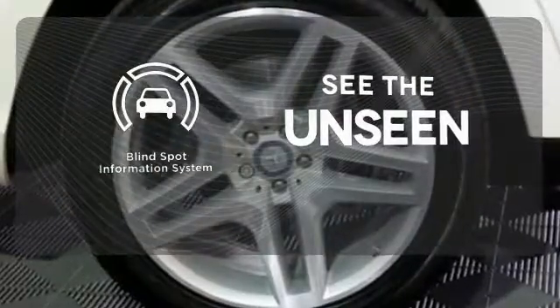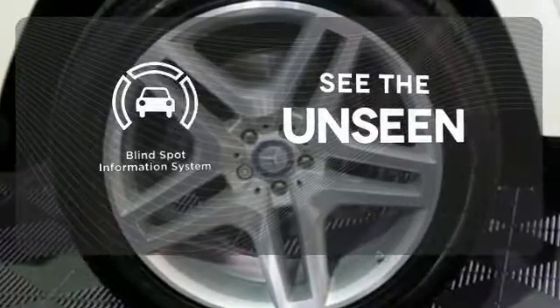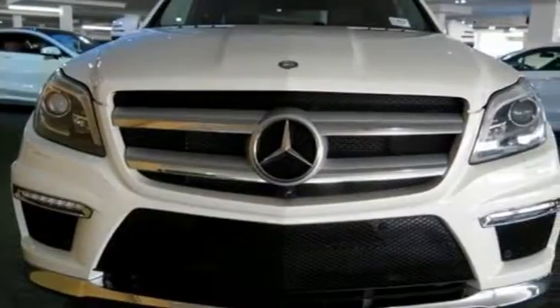Negotiating traffic has never been easier, thanks to the Blind Spot Indicator. Check out this award-winning SUV today.